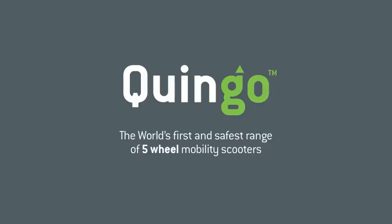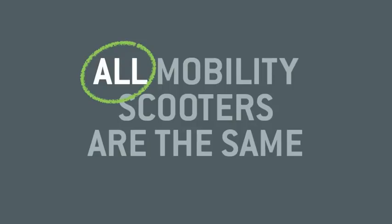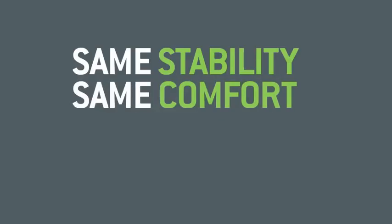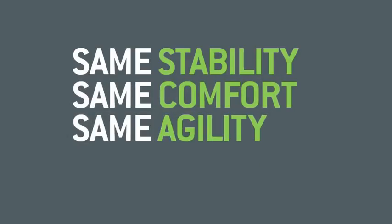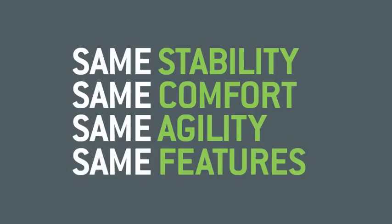Hello, and thank you for taking the time to watch this short movie. You may be under the impression that all mobility scooters are the same — they all offer similar levels of stability, they all have comparable driving positions, they all turn in approximately the same space, and they all have roughly the same feature set and functionality. And as a casual observer, you may be forgiven for thinking that was true.